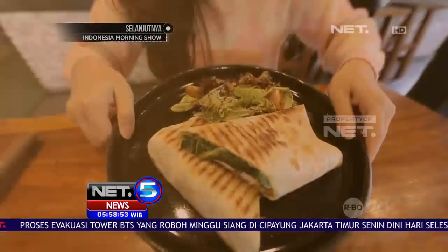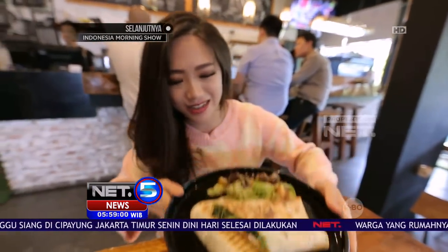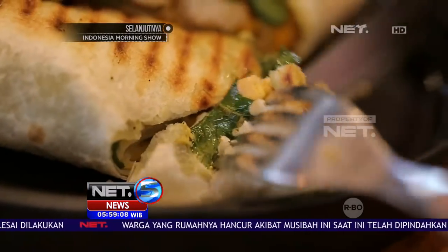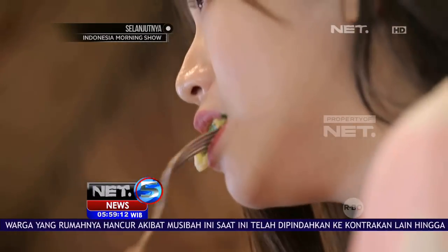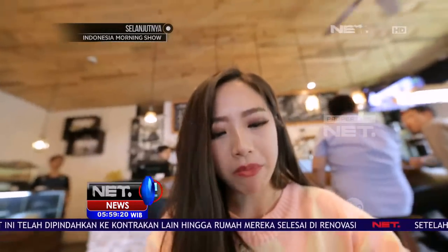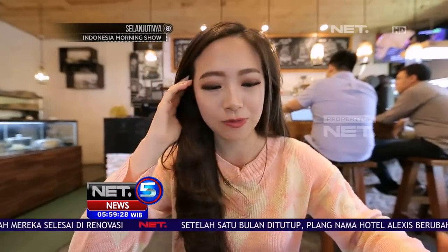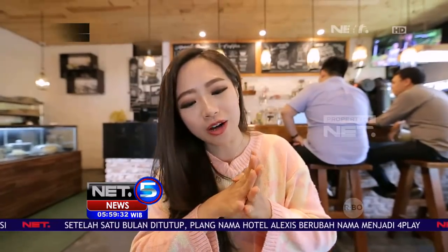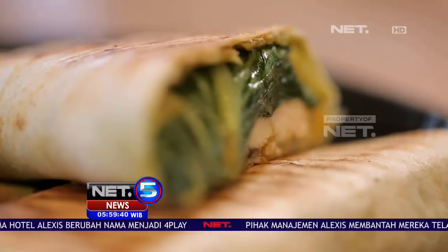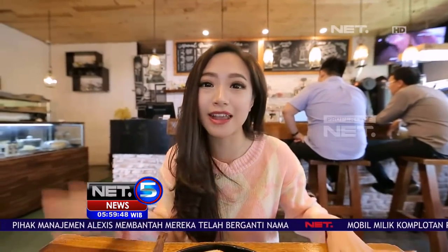Sekarang aku mau coba yang ini, chicken wrap. Ayamnya udah ngintip-ngintip dikit. Wow, rasanya wow banget, top banget. Rasanya bener-bener kayak chicken wrap yang biasanya. Dalamnya itu ada ayamnya, ada sayurannya, ada telurnya juga. Dan juga ada saus pesto. Saus pesto itu saus dari basil, yang warnanya hijau-hijau gitu.